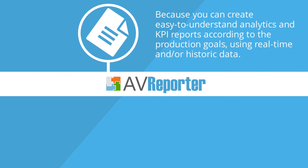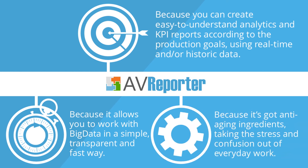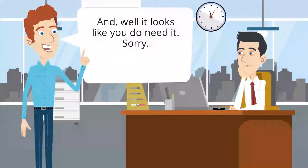Why do you need it really? Because you can create easy-to-understand analytics and KPI reports according to the production goals using real-time and/or historic data. Because it allows you to work with big data in a simple, transparent, and fast way. Because it's got anti-aging ingredients, taking the stress and confusion out of everyday work. And well, it looks like you do need it. Sorry.